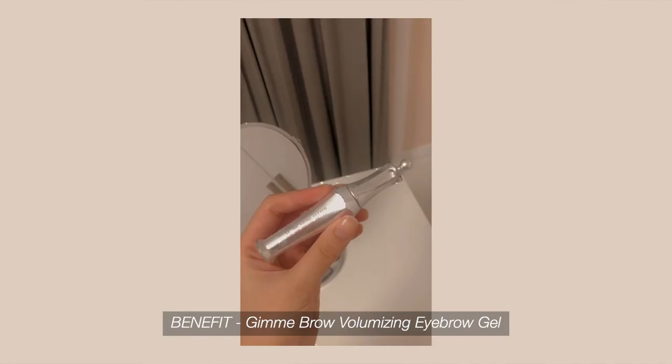Next are eyebrows. I recently started doing them differently — I put on the brow gel first. I feel like the result looks more natural when you do the brow gel first and then fill in with pencil after, because that way you won't overdo the brows — you only fill in where it's actually needed. The brow gel I use is the Benefit Gimme Brow, which I've been using for a long time. It really holds your brows in place.